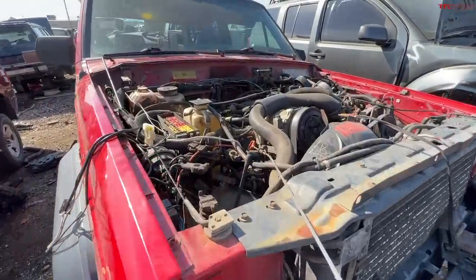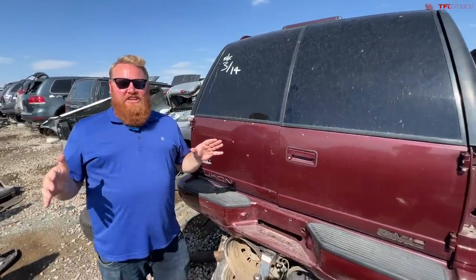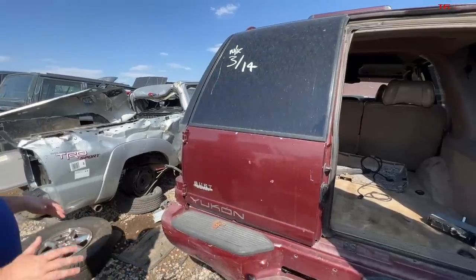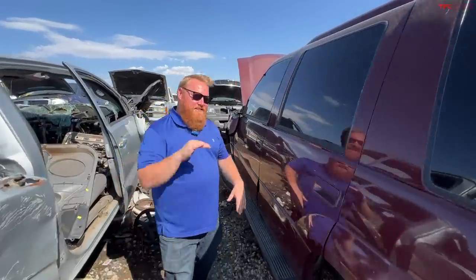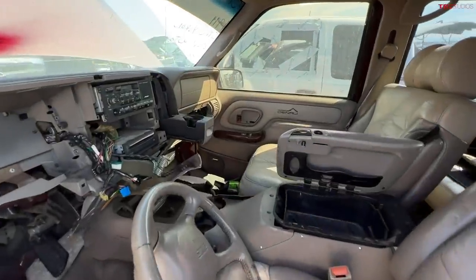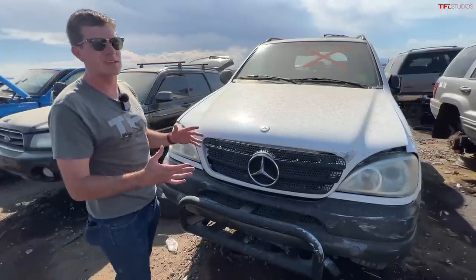This is a 1999 GMC Yukon, and what I like is it's got the barn doors in the back. This is part of the GMT 400 platform that they built under Chevy, Cadillac, and GMC. This one is the Yukon, slotted right in the middle, but it's a Denali — the highest trim you could get in the GMC lineup back in the day.